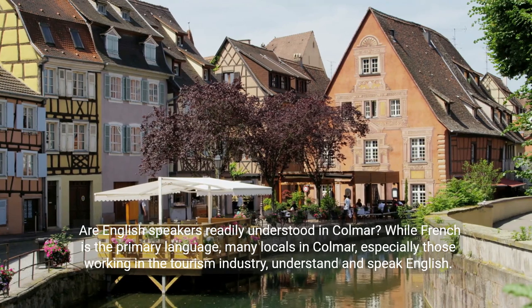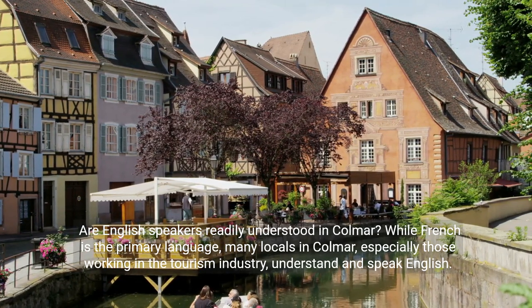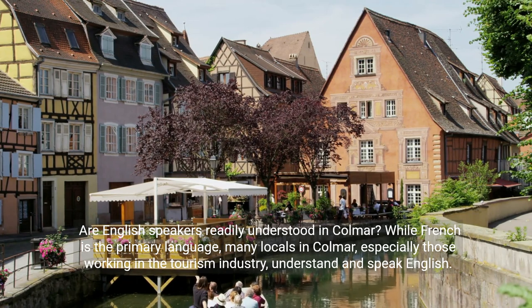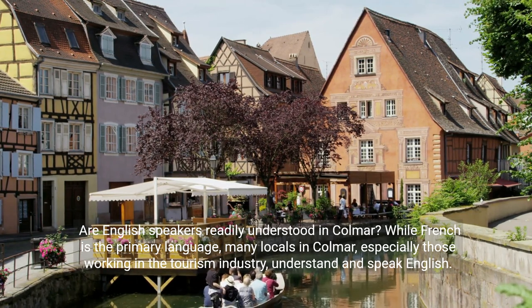Are English speakers readily understood in Colmar? While French is the primary language, many locals in Colmar, especially those working in the tourism industry, understand and speak English.